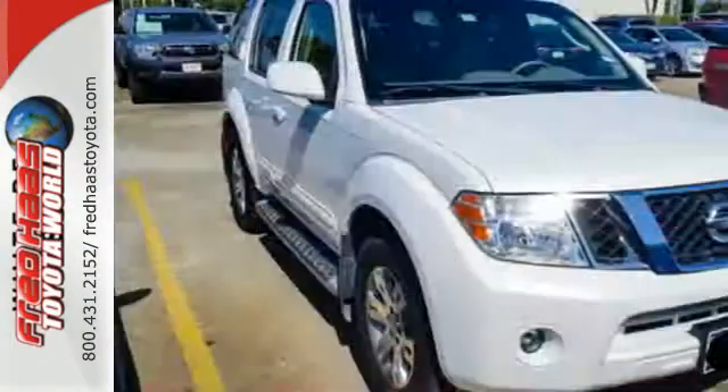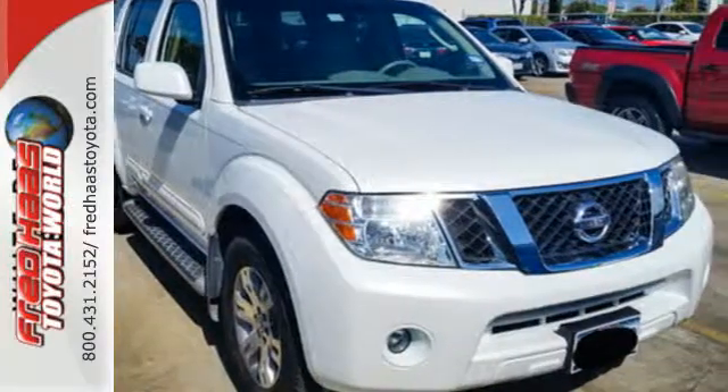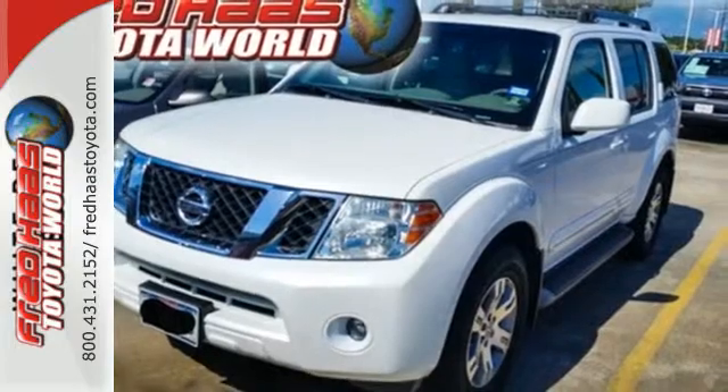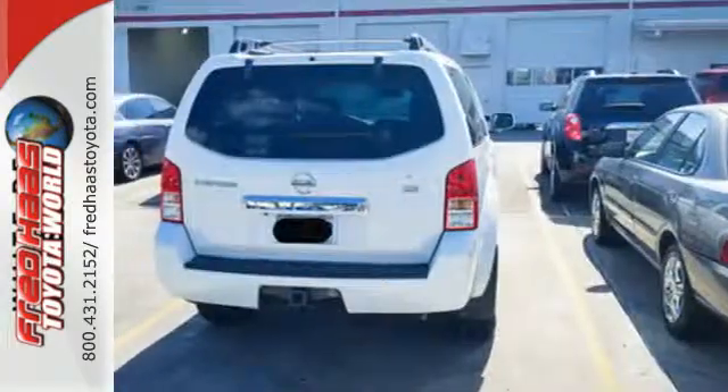There's no such thing as status quo when it comes to the Pathfinder. This popular SUV gets better every year with improved performance, comfort, style, and safety.